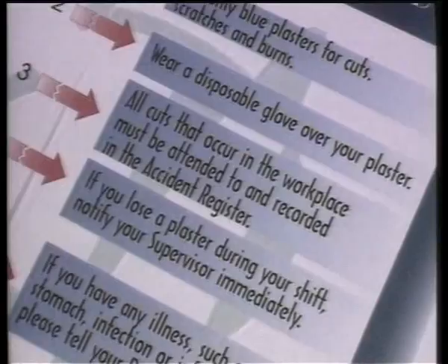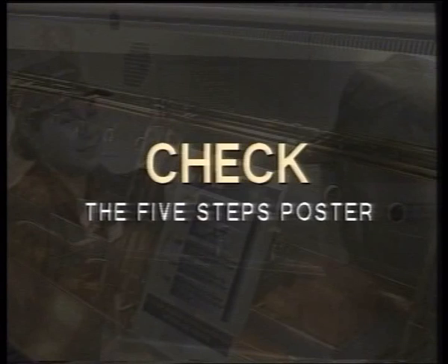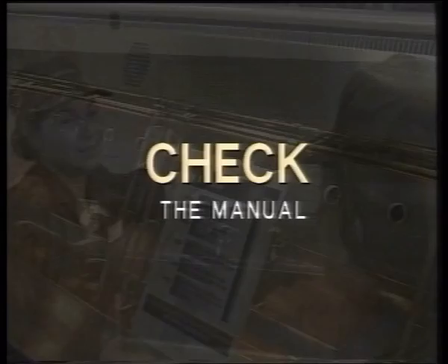If you are in any doubt, there are three things that you should do: one, check the Five Steps poster; two, ask your supervisor; or three, check the manual. And that way, we'll live up to our customers' expectations and the Five Steps policy.